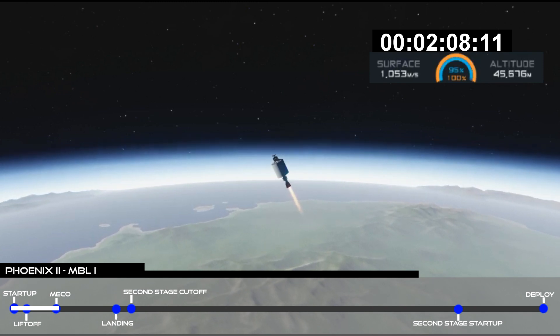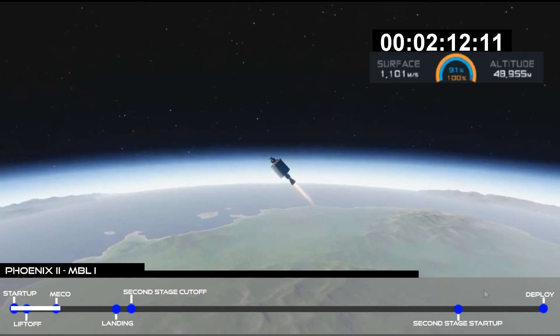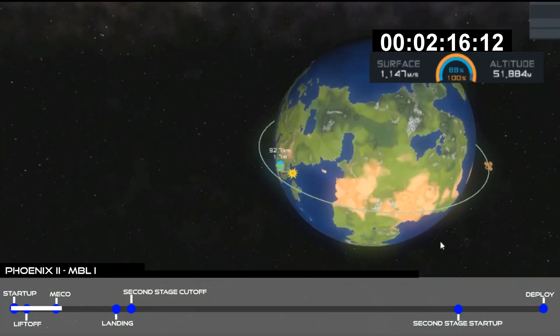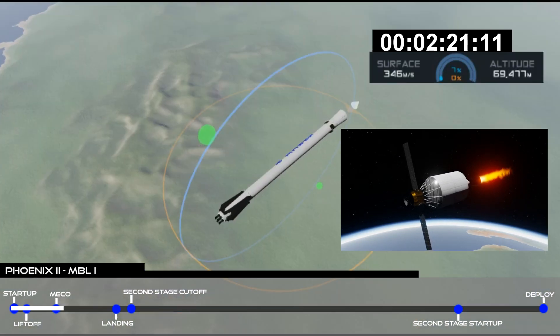Stage one has separated and flipped. Ignition. Stage one is in the boost back burn. The second stage successfully separated and lit.